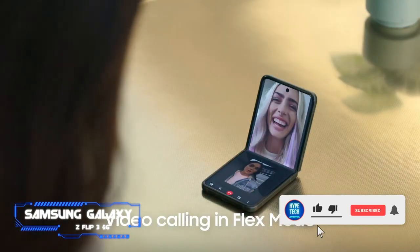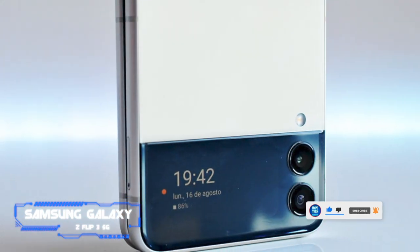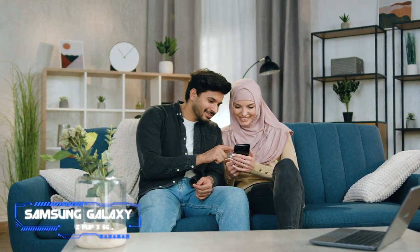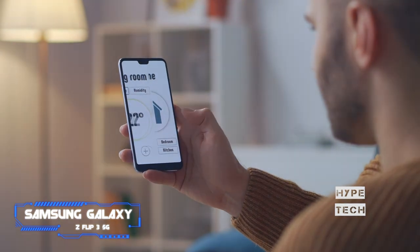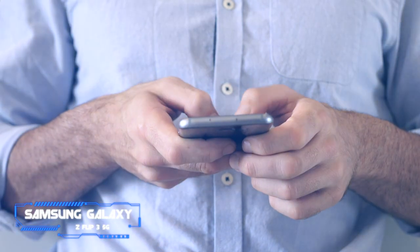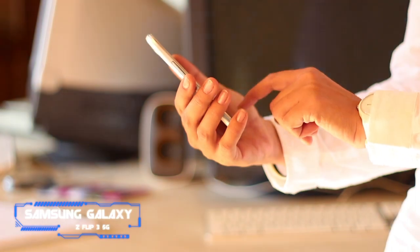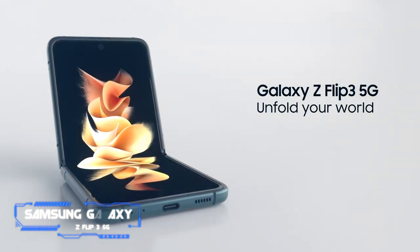Samsung's Galaxy Z Flip 3 deserves your attention for offering a striking foldable design without skimping on top-tier specs and essentials like IPX8 water resistance. Like every top-shelf Samsung Galaxy, it has a powerful chip, a captivating display, and a solid camera. However, its battery is small by today's standards. Its design makes it easier to carry than a standard phone — after years of lugging solid rectangles, I found the Z Flip 3 to be refreshingly compact. If your budget permits, consider the pricier Samsung Galaxy Z Fold 3 instead, which is S Pen compatible and can replace both a phone and a tablet.